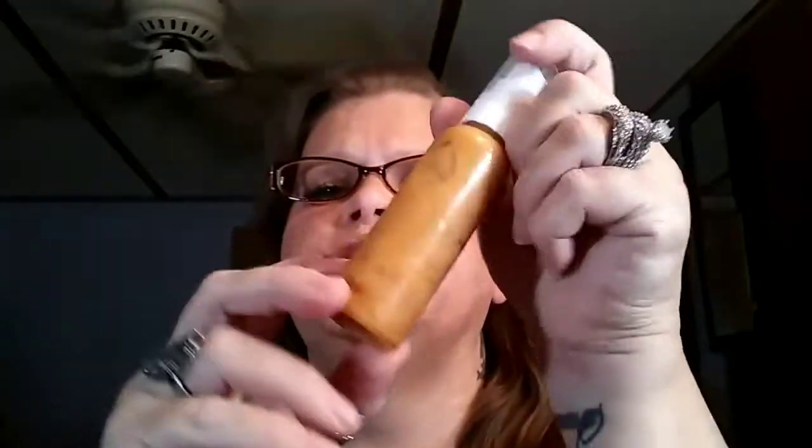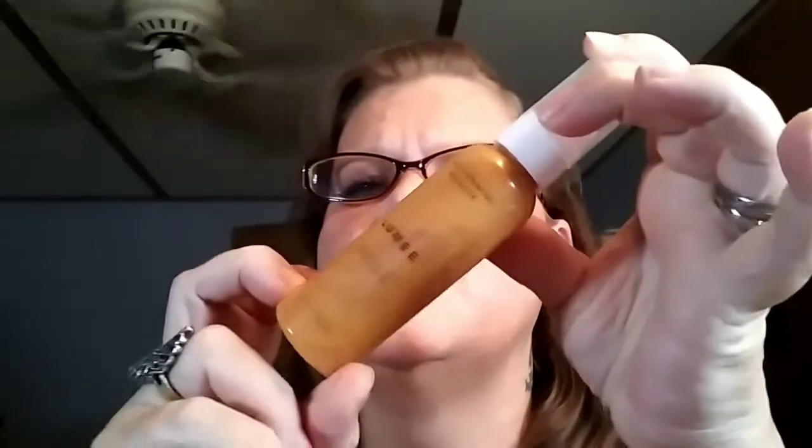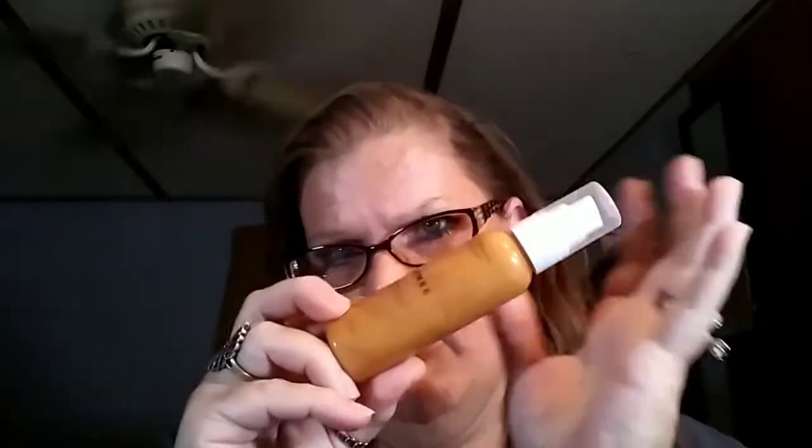I'm going to say two fluid ounces — it may only be one, but it looks like it could be two. It's kind of scratched. So this is the first thing we got — this is the luminous primer.